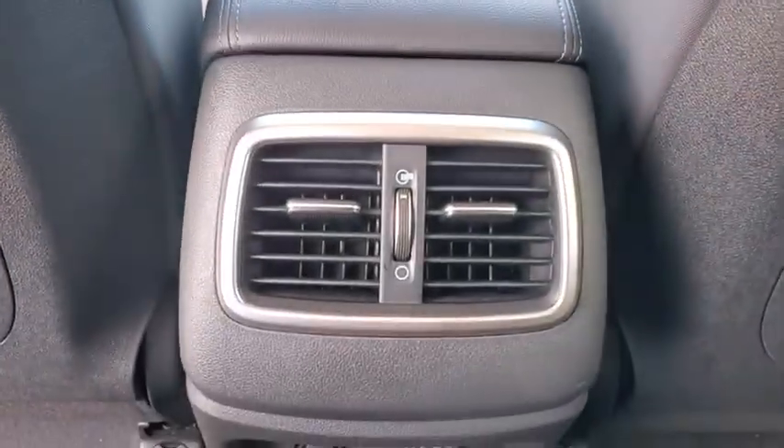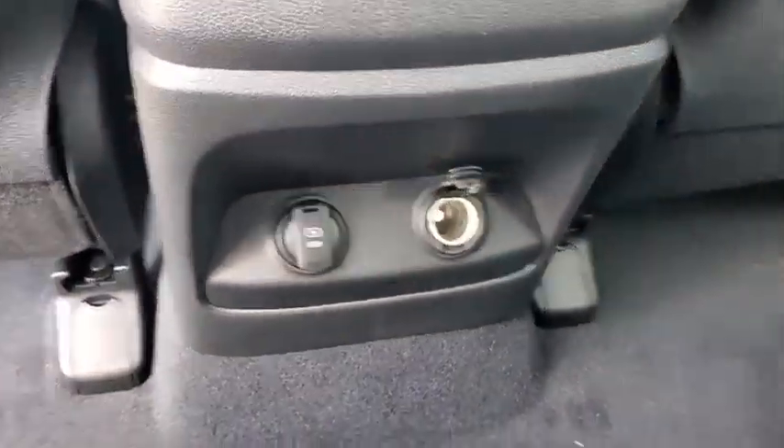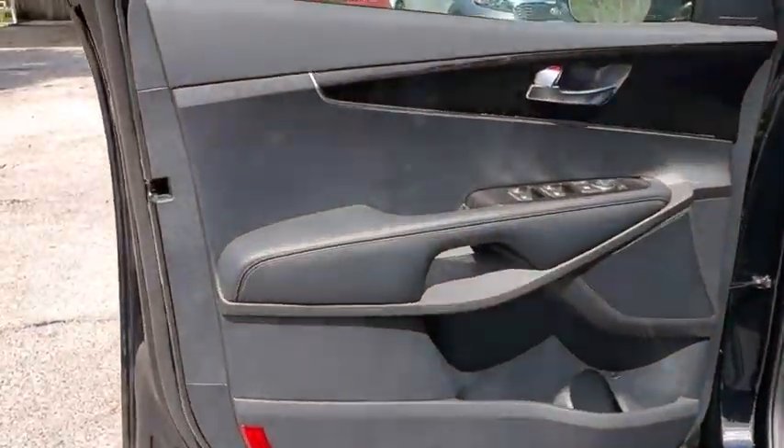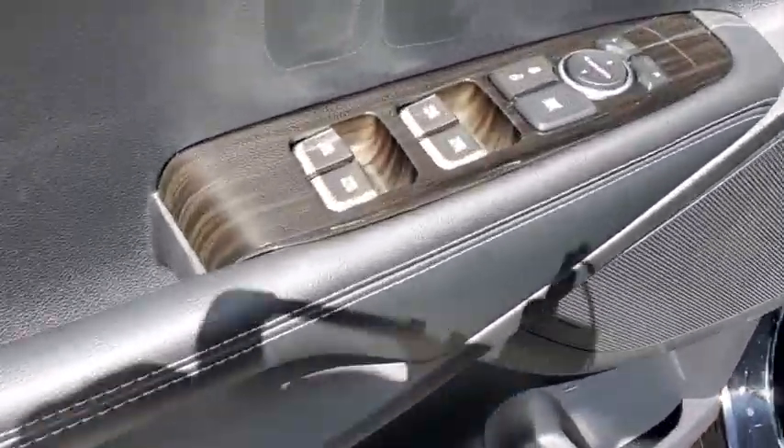Rear window defroster, trip computer, remote keyless entry, panic alarm, overhead console, tachometer, brake assist, driver vanity mirror, front reading lamp.